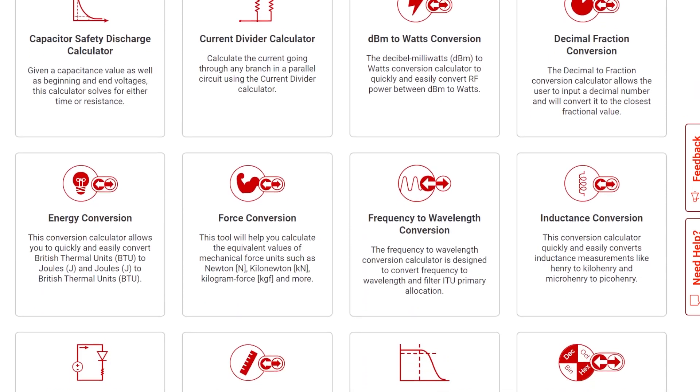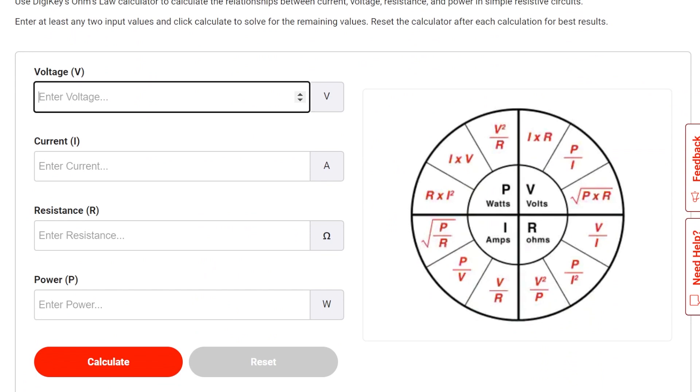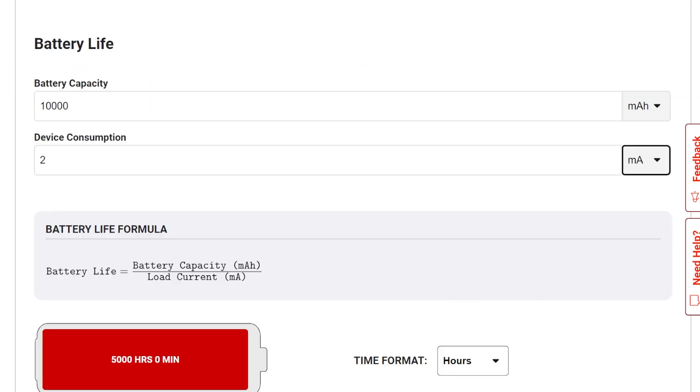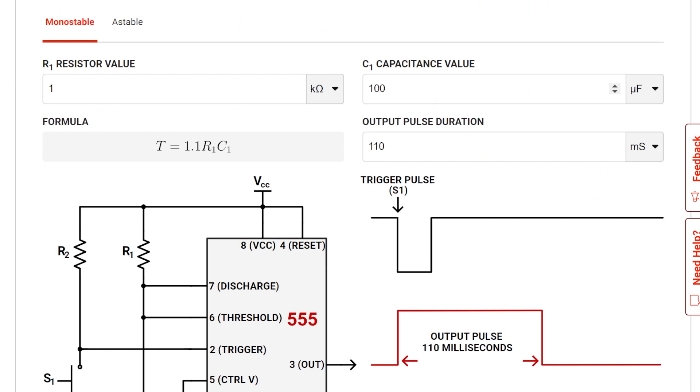For this week's DigiKey spotlight: a reminder that the DigiKey website has a resources section filled with every unit conversion calculator you could imagine — resistor codes, temperature, Ohm's law, battery life, force, watts. You can even calculate the pulse width of a 555 timer. It's all there, and like everything in this video, I'll leave a link to it in the description.